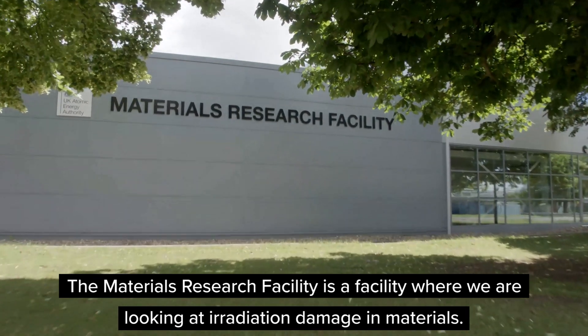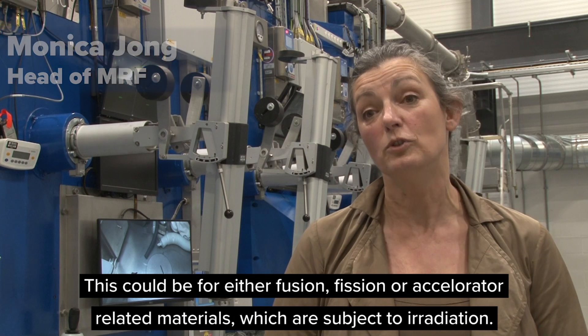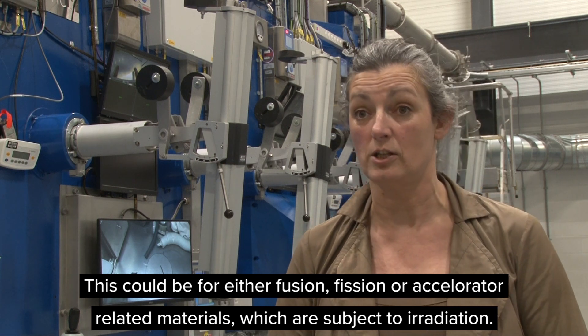The Materials Research Facility is a facility where we are looking at irradiation damage in materials. This could be for either fusion related, fission related, or accelerator related materials which are subject to irradiation.